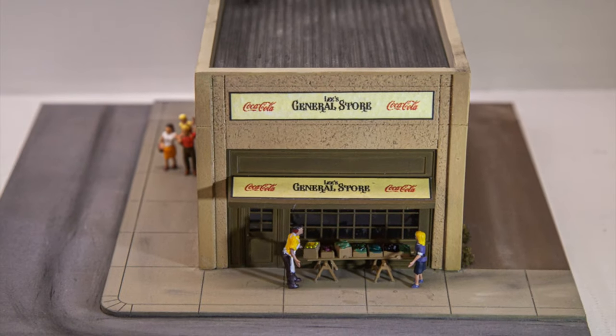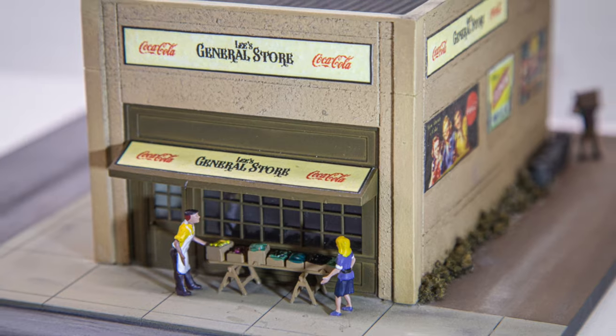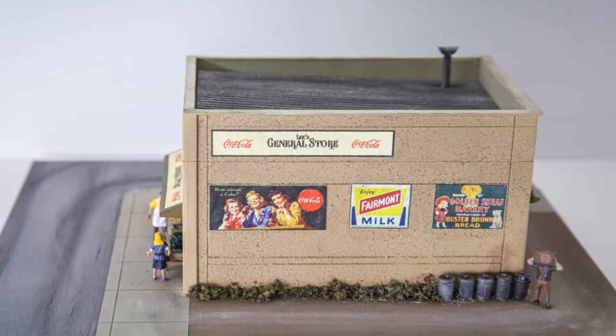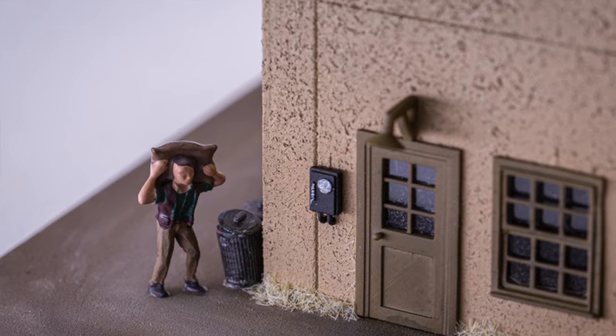Lee's General Store is one of those little detail buildings that adds a sense of realism and life to a model railroad. It also comes with 3D printed scenic detail parts, including rubbish bins, a door lamp, a shop facade, and more.